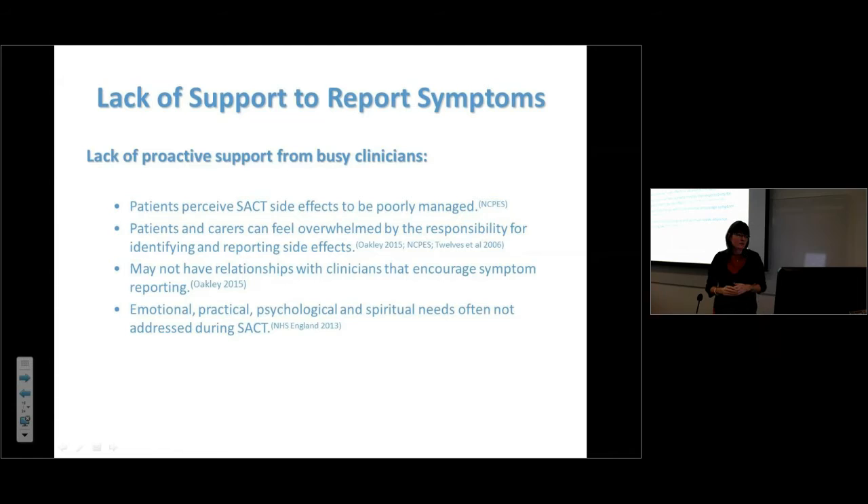We can't always rely on patients to think rationally and call us. The other issue is a lack of proactive support — it's all about patients or carers calling us. The national chemotherapy patient experience survey indicated we weren't managing side effects terribly well, and people feel overwhelmed by the responsibility of managing their own treatment and reporting side effects.